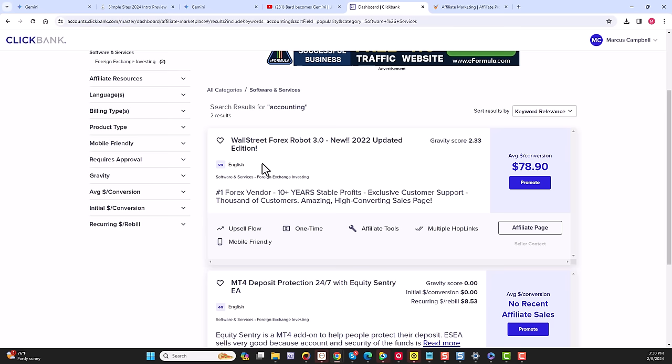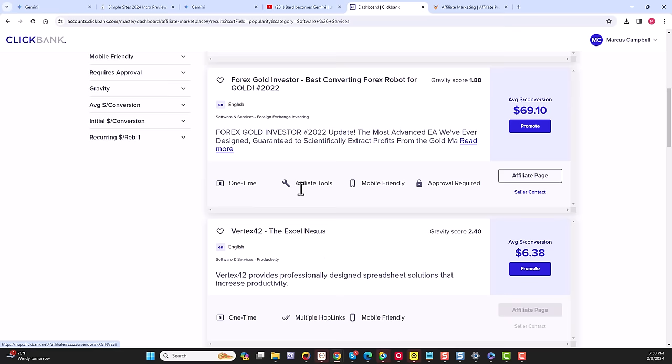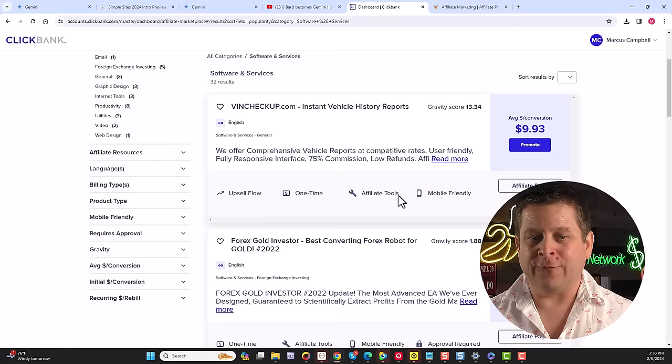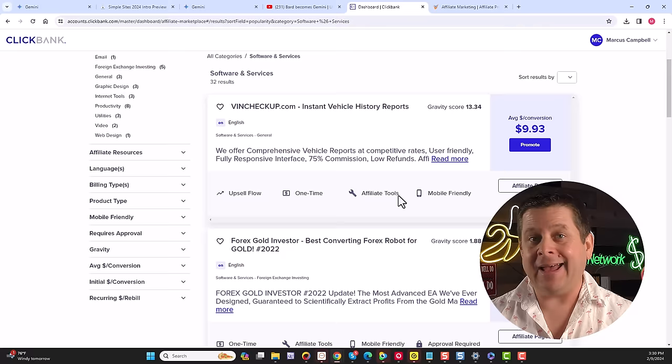We're going to try to find something that will stump the AI and see if it can create a full marketing plan. Let's go to software and services — we can see things like VIN Checkup, Forex Gold Vertex, Wall Street video creators, and ebook creators. Let's try VIN Checkup — a lot of people look up their VINs to see if cars are good, which taps into the used car market and can make us a lot of money.